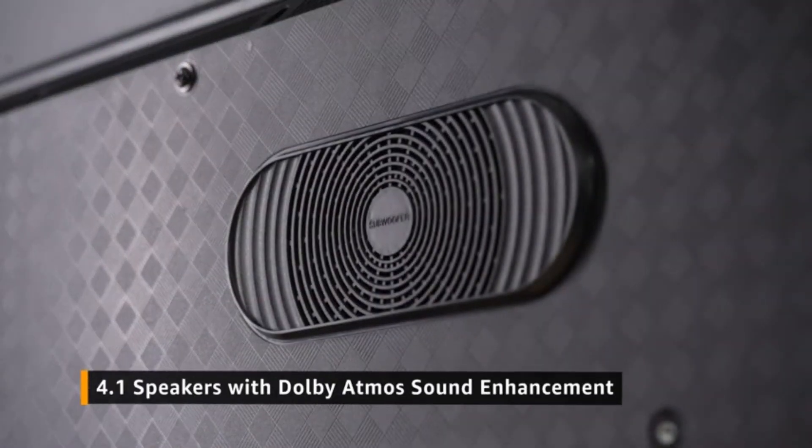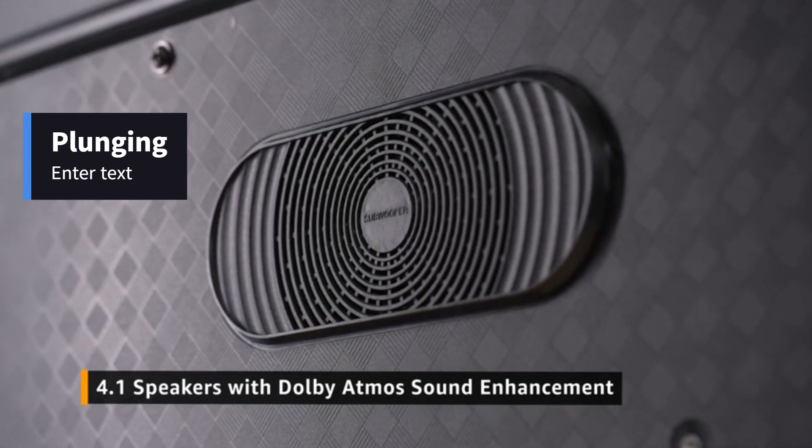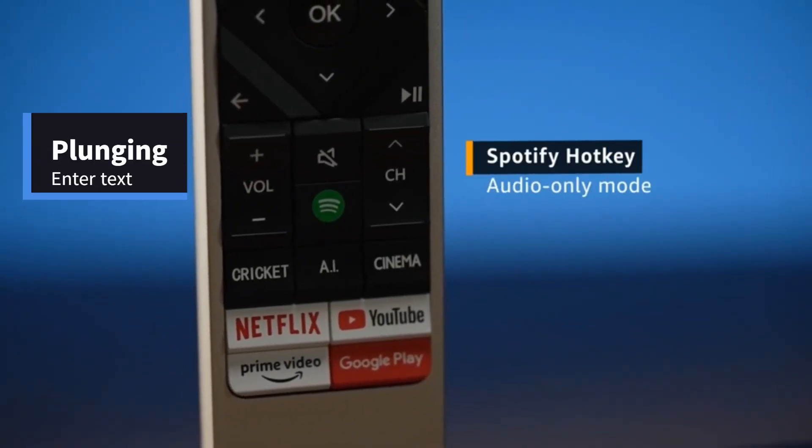From its five speakers with one dedicated subwoofer comes a massive 100-watt sound with Dolby Atmos sound enhancement, and it's one of the best we have ever seen and heard. It totally justifies why there's a Spotify button on the remote.